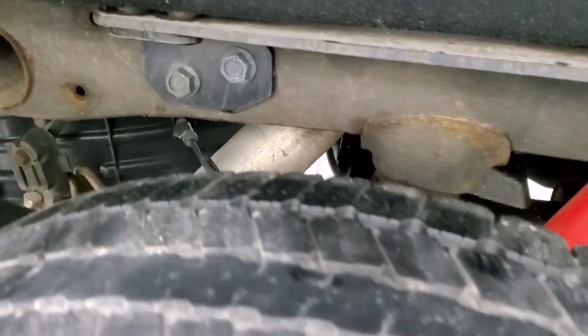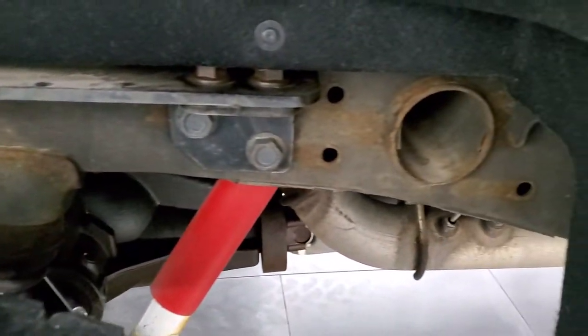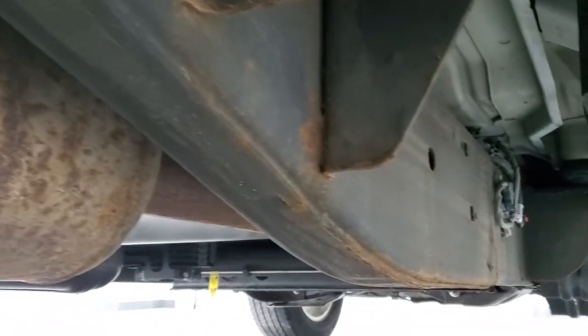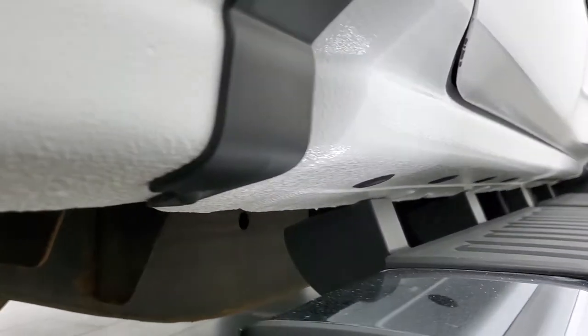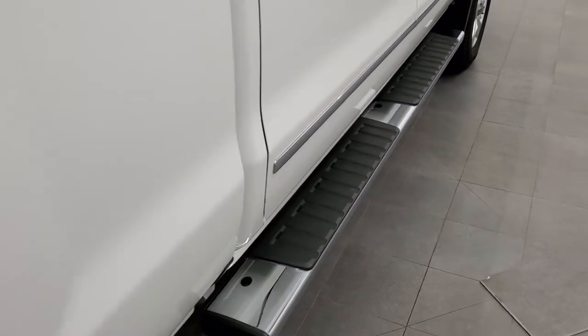Back tires have just as much tread as front tires and the frame and underbody is in very nice shape. Just a little bit of surface corrosion on the welds there. Has all the remaining factory exhaust and the underbody is in really nice shape. Cab corners and lower rockers all look really good as well. Does come with the factory chrome step bars.